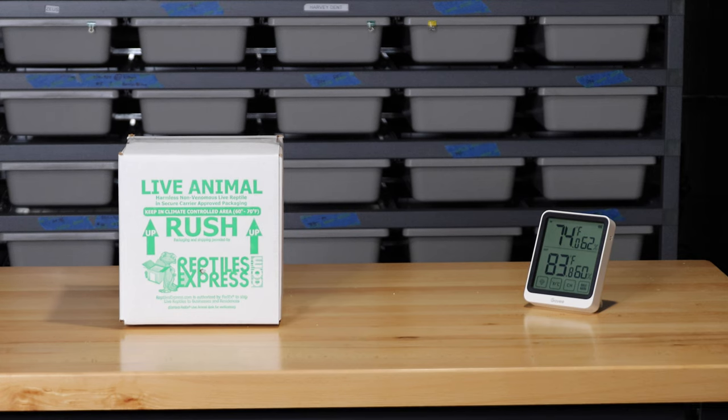Quick update: I brought these inside last night and it looks like the heat pack is still going strong. The temperature in the room went down overnight so the inside temperature is 73 degrees, but that heat pack is still keeping that box 10 degrees warmer than the ambient air temperature in the room. It's about 12 hours since I brought them inside and around 18 hours since I actually started the heat pack, so it's about 18 hours in and still working at its maximum capacity.